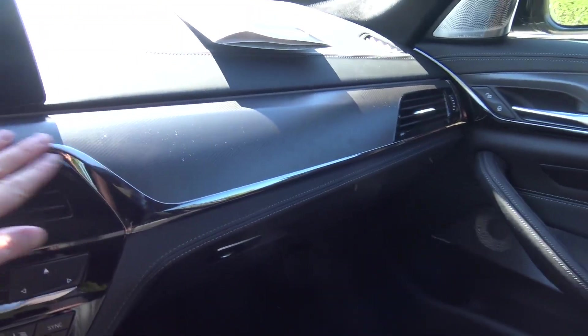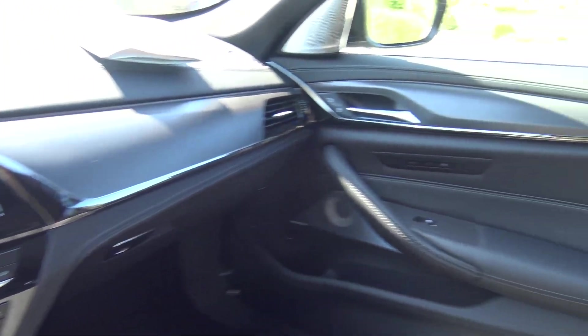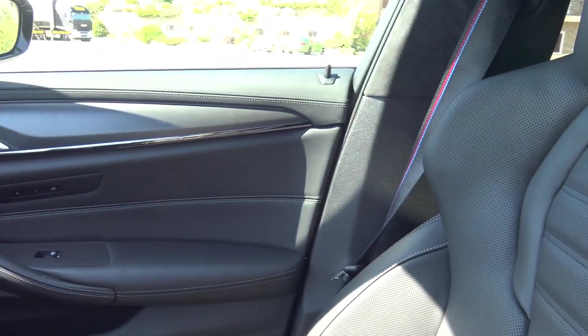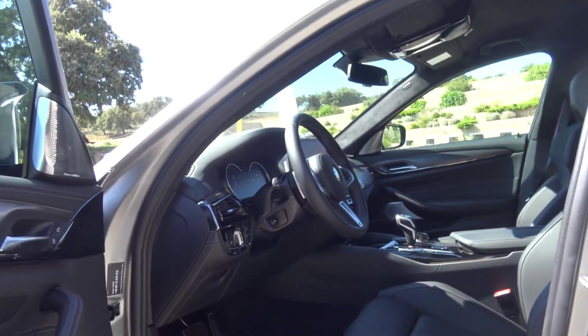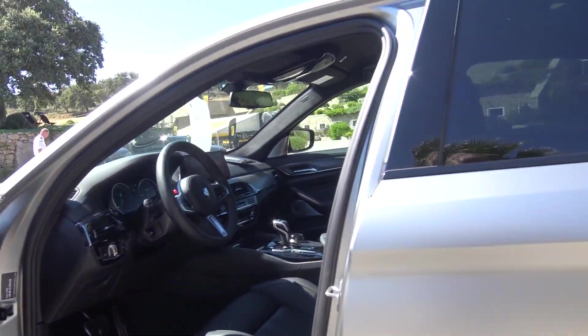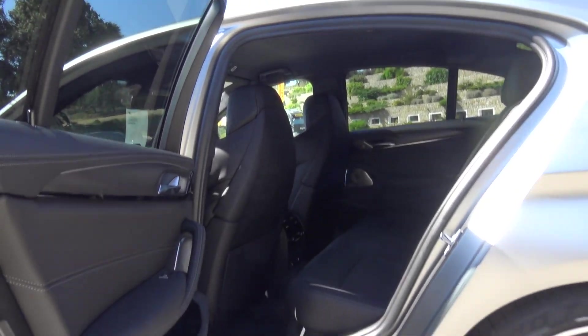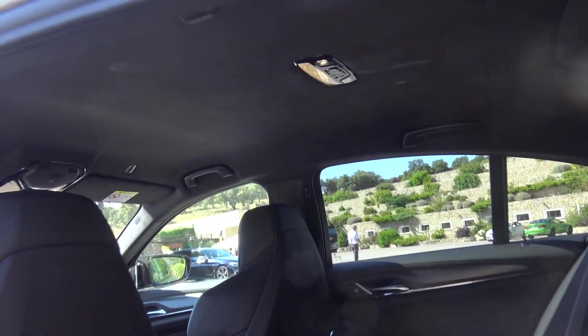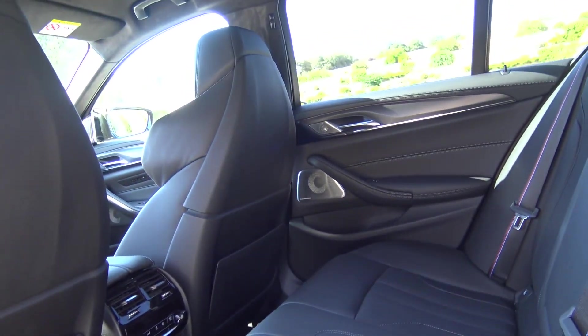These panels are similar as well, and you have the colors on the seatbelts, Bowers and Wilkins audio system, and this has the dark interior theme throughout.